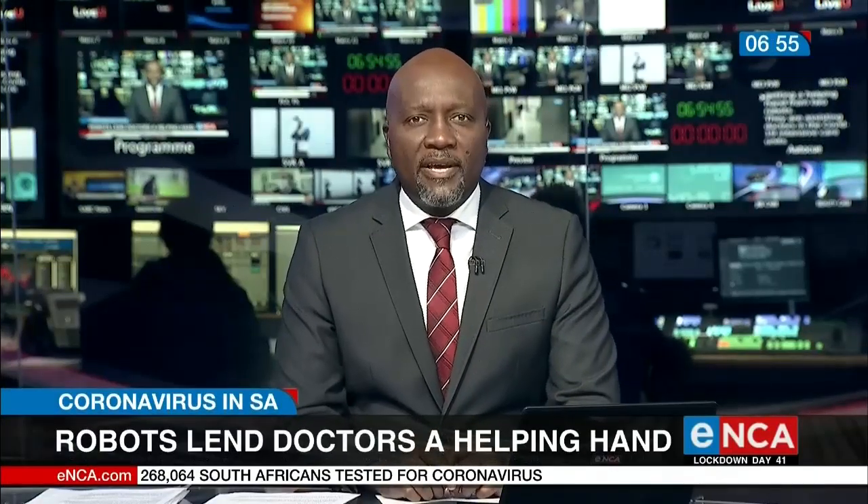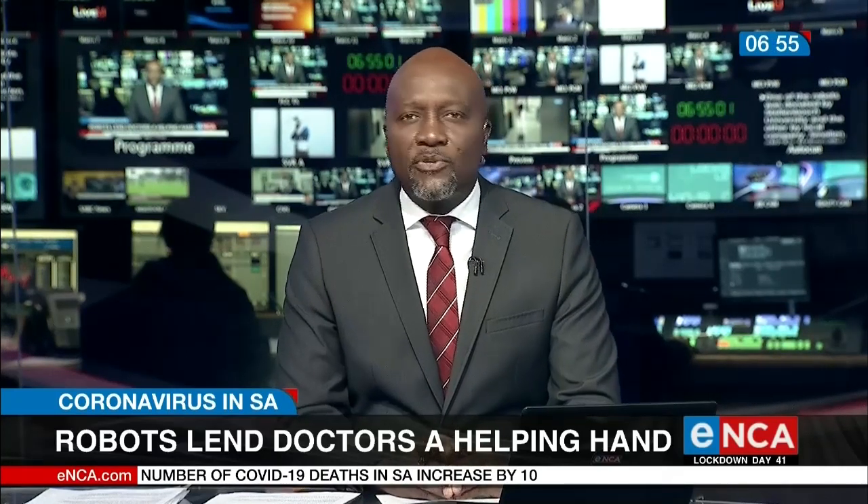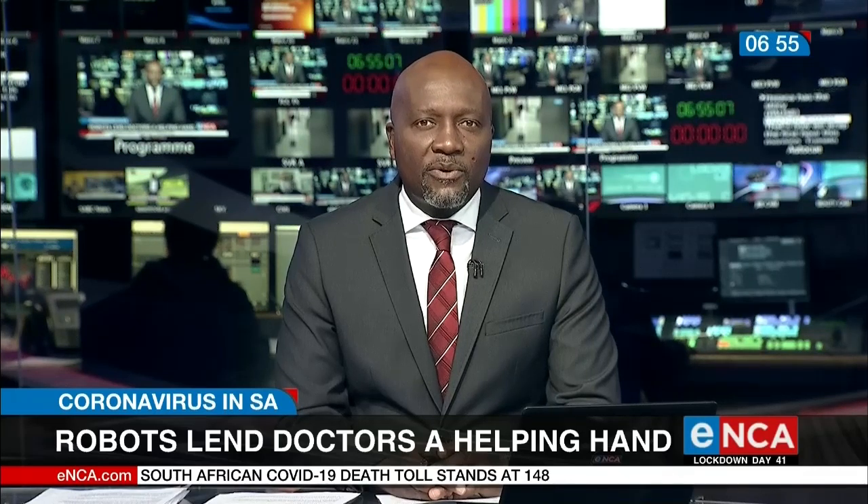Tigerberg Hospital in Cape Town is getting a helping hand from two robots. They're assisting doctors in the COVID-19 intensive care units. One of the robots was donated by Stellenbosch University and the other by local company Smolin.